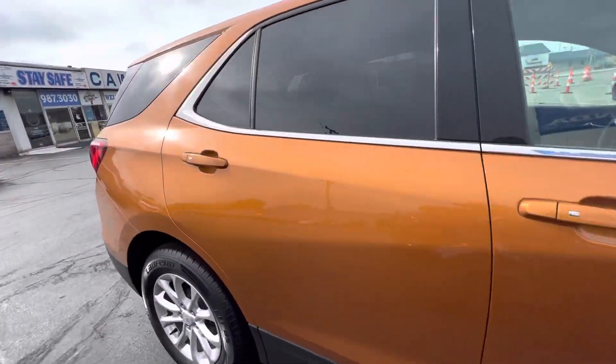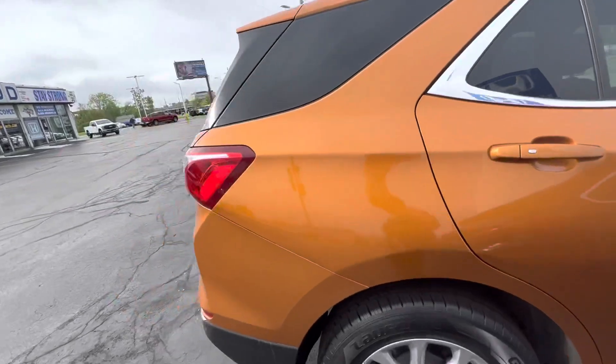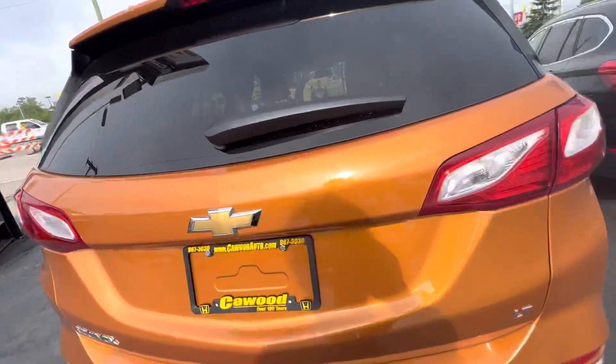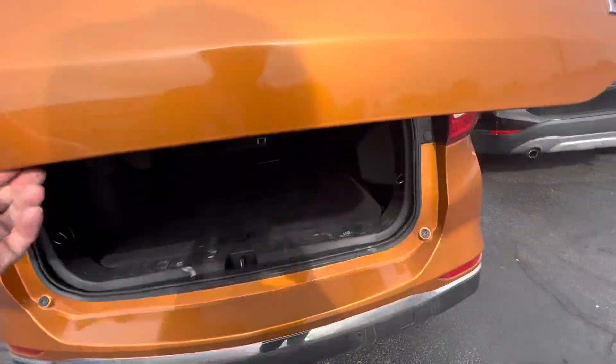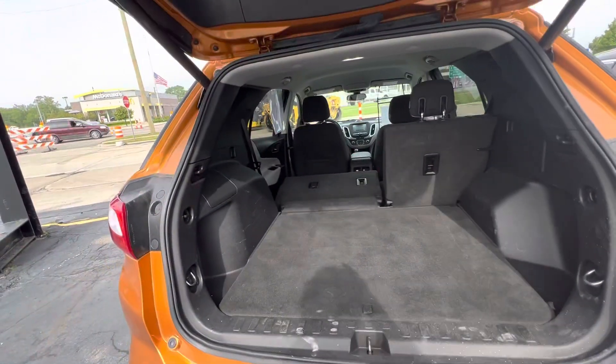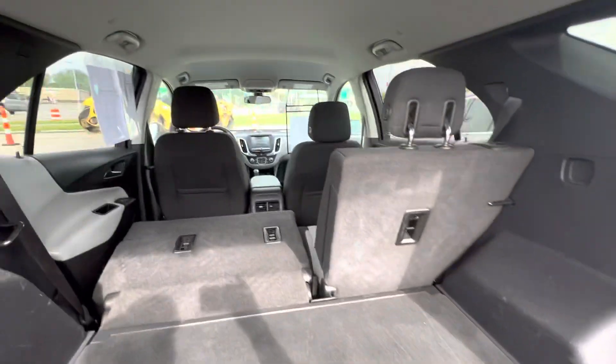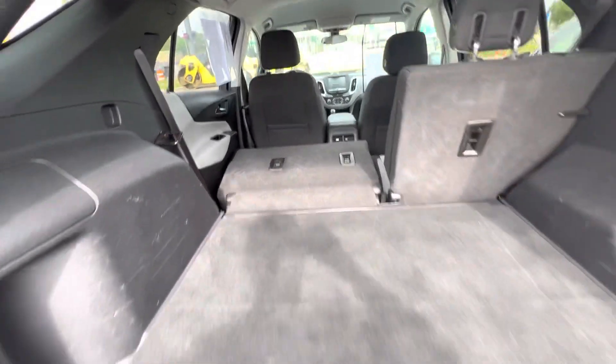You don't see a lot of this color out there. It's an LT. As you can tell, the seats fall down. It does have a power hatch on it.